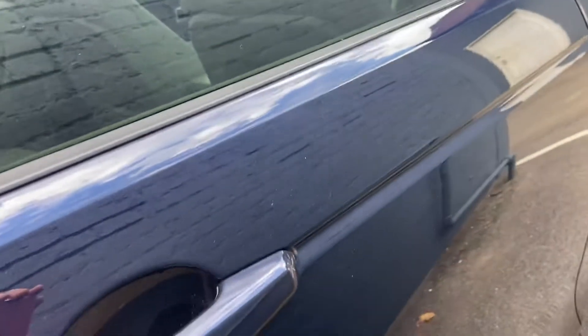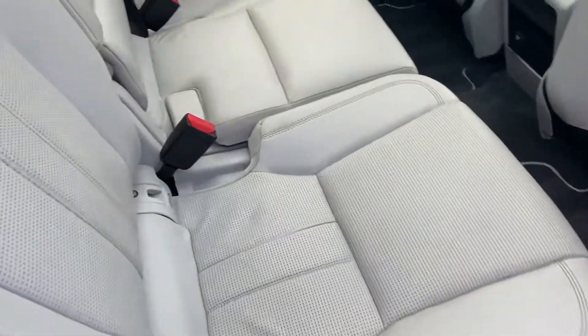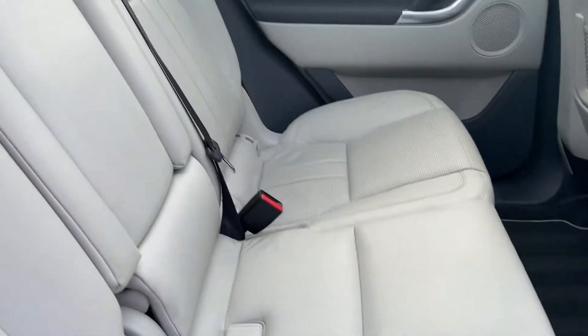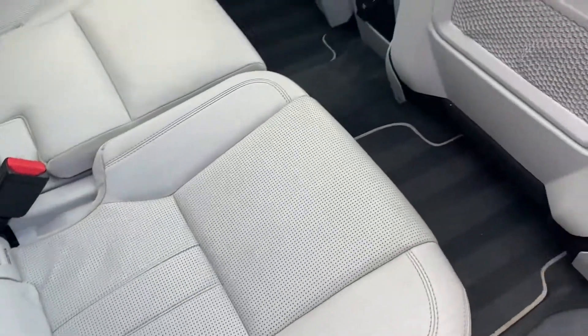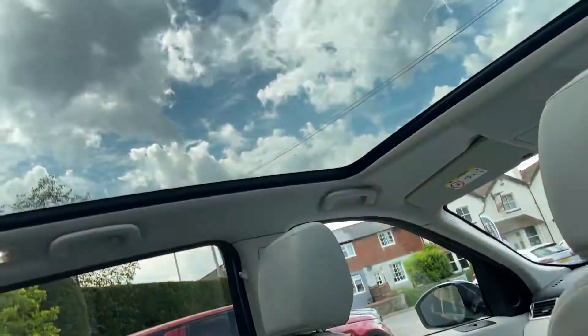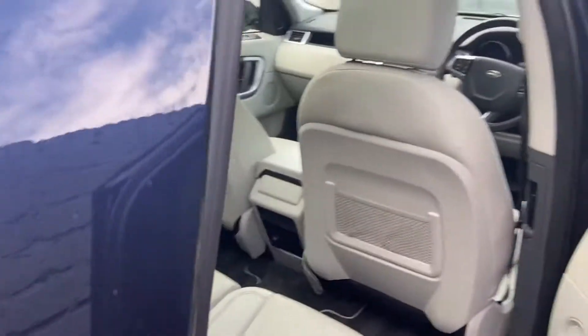Moving inside the vehicle, it has a full white leather interior, again really well looked after — no splits, tears, or deterioration on the leather. There's plenty of rear leg room, and a fantastic feature of the vehicle is the huge panoramic sunroof, which really makes the car nice and light and spacious inside.